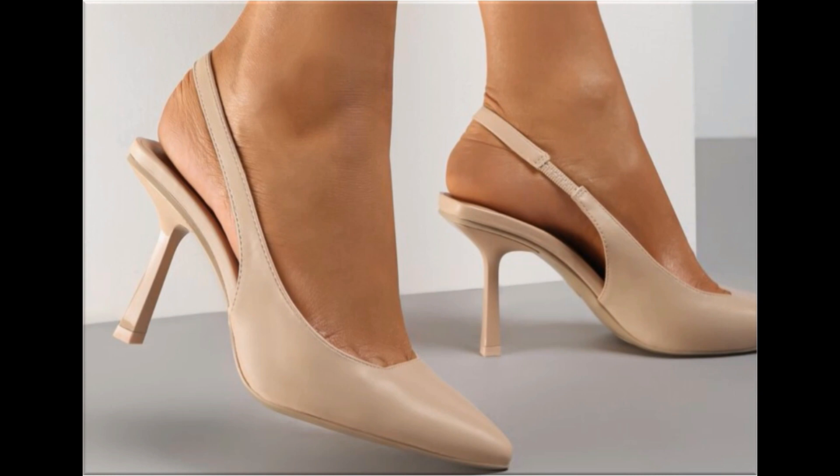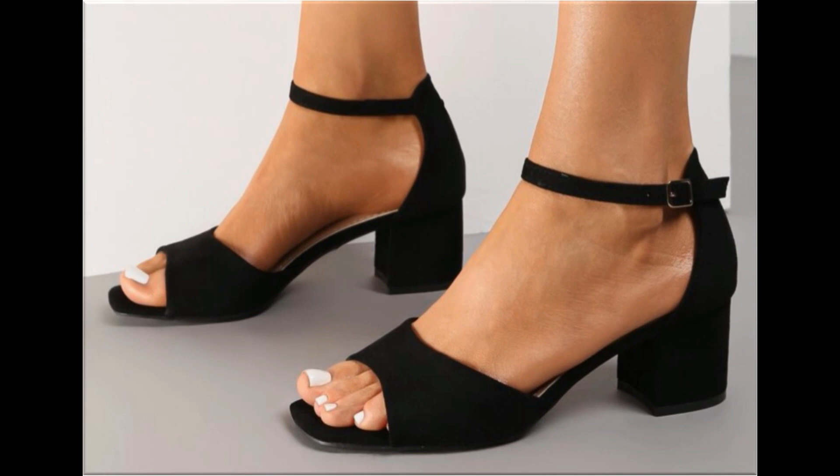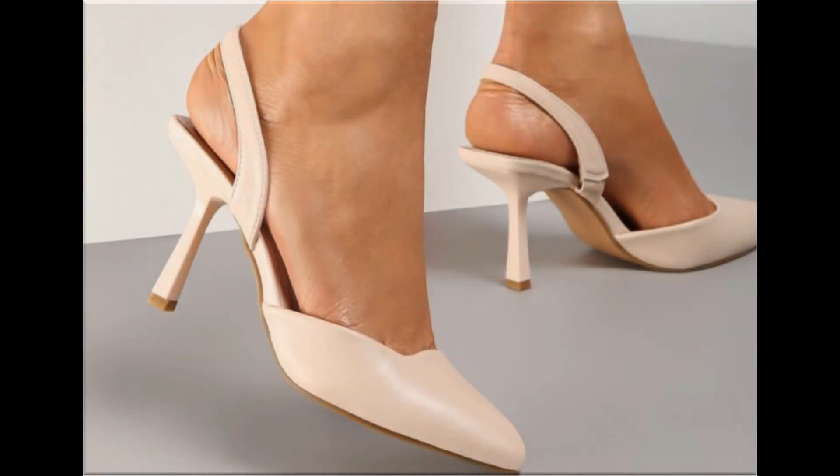Beautiful, comfortable, and soft material is used to design these footwear. These are soft and comfortable, easy to put on and take off. This is a very attractive and soft collection — it is walk-friendly and foot-friendly.